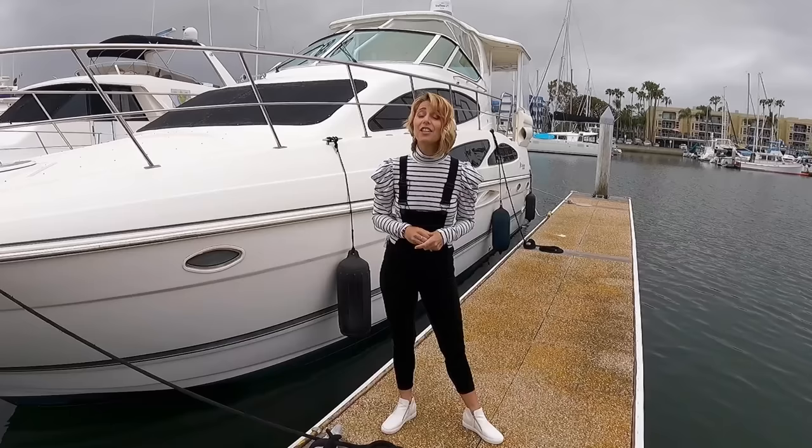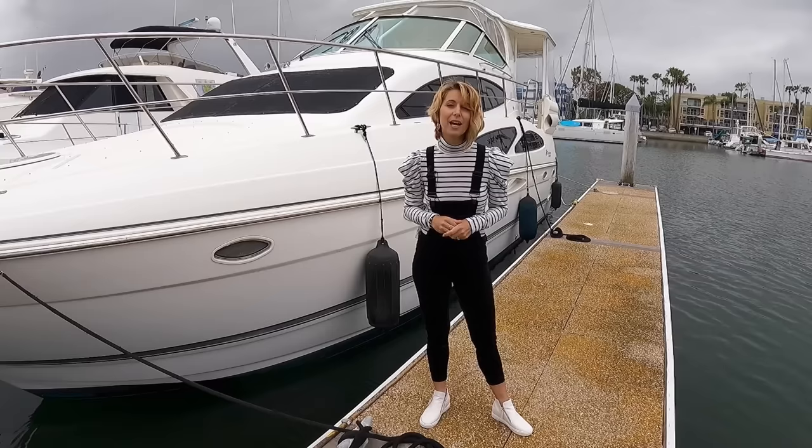This is a 2005 Cruisers 405 Express motor yacht. It's an aft cabin motor yacht which gives you a lot of volume for the size. Let's check it out.